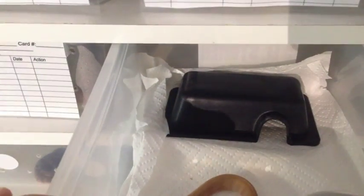Anyway, thanks for watching another episode of Mates with Snakes. Don't forget to subscribe on YouTube and like us on Facebook. See you next time.